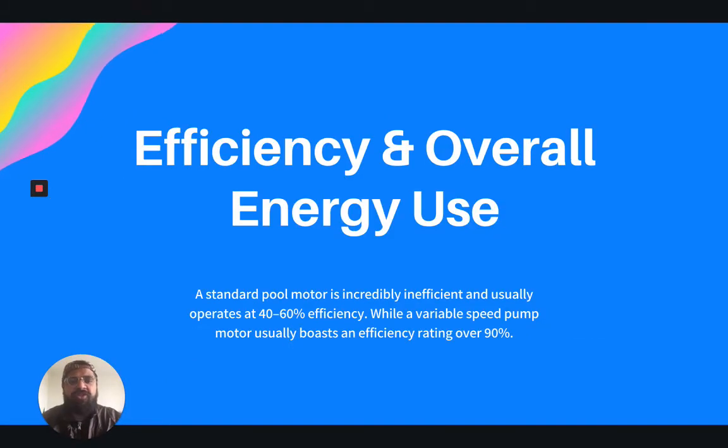It all starts with energy efficiency. When it comes to overall energy use, the variable speed pumps reign supreme. A standard pool motor is incredibly inefficient and usually operates at only that 40 to 60% level, while the variable speed pumps on the other end of the spectrum usually boast an efficiency rating over 90%. Just with this simple change, you are going to see drastic cost savings across the long-term use of the pool.